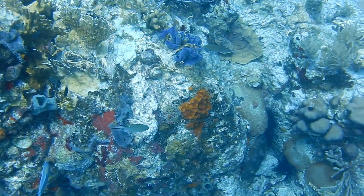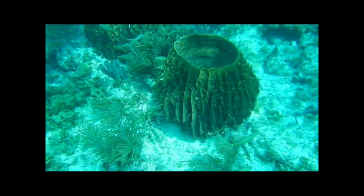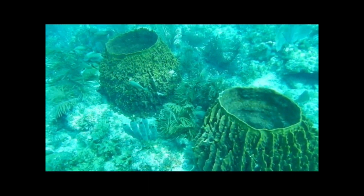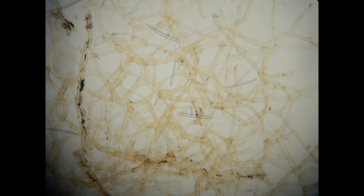Sponges are simple animals that do not even possess tissues. They produce collagen, the same protein which is the most abundant protein in the human body, that cells adhere to.